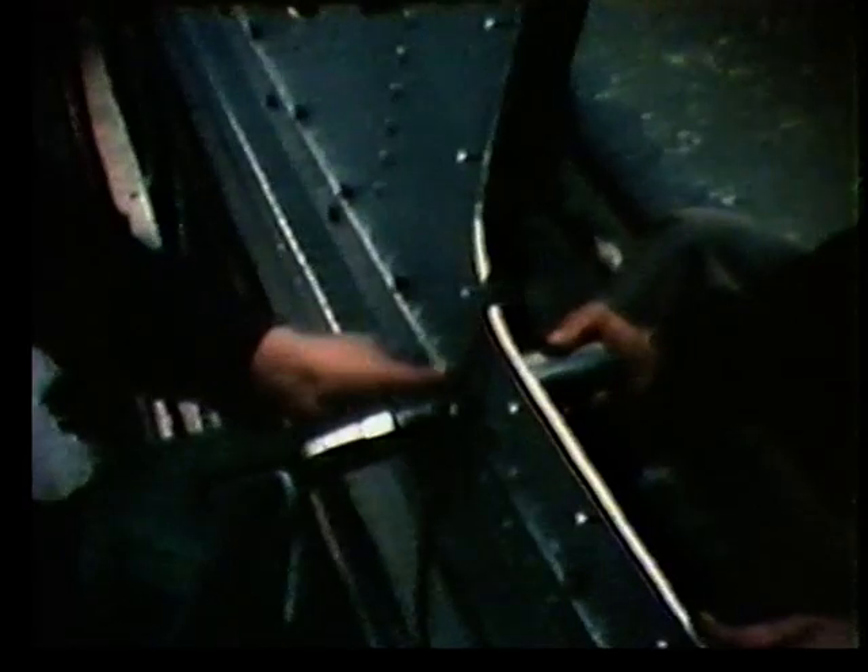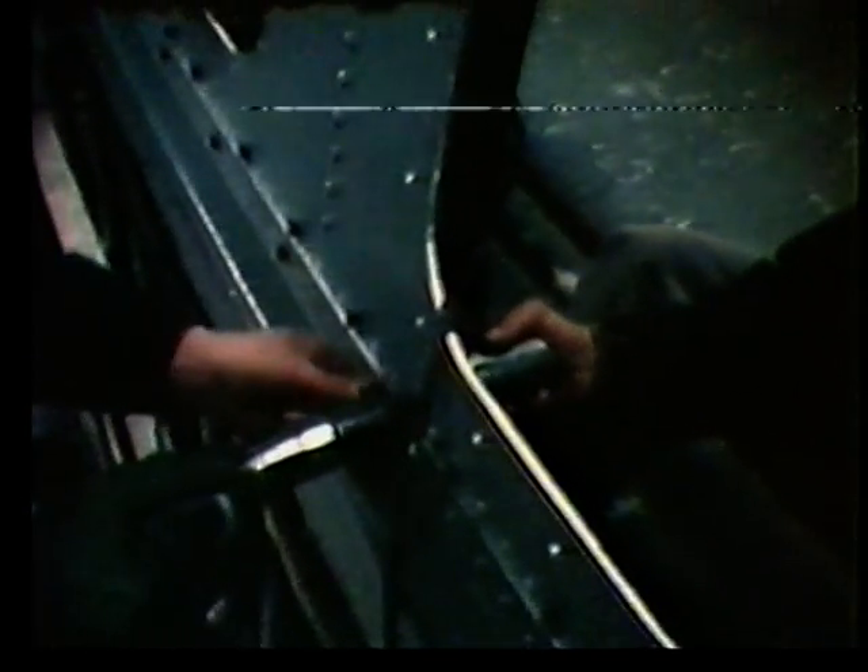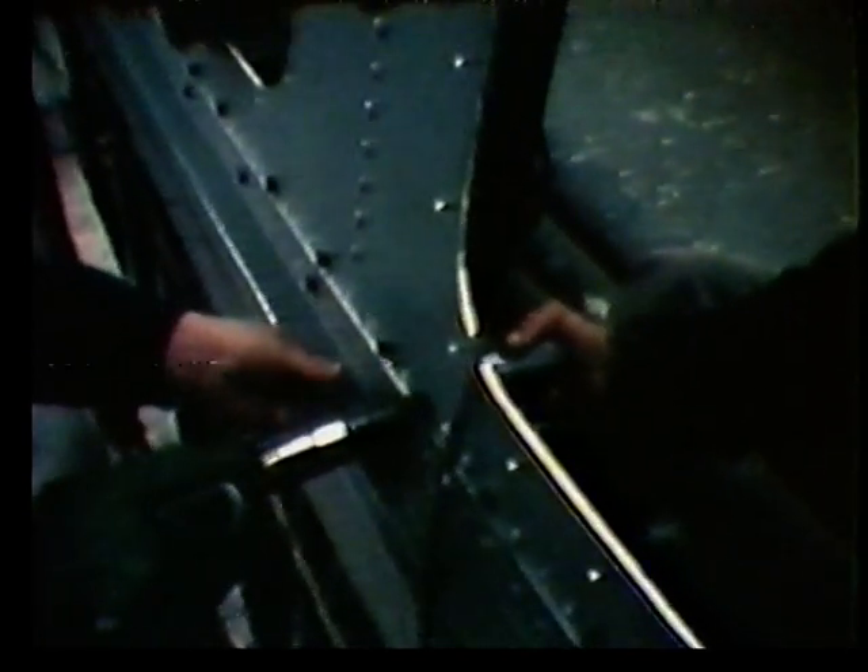Naval Technica hydrofoils are constructed in light alloy aluminium, a material that has demonstrated excellent qualities of corrosion resistance. The construction method is similar to the one used for airplanes — in fact, the hull is built by welding and riveting.